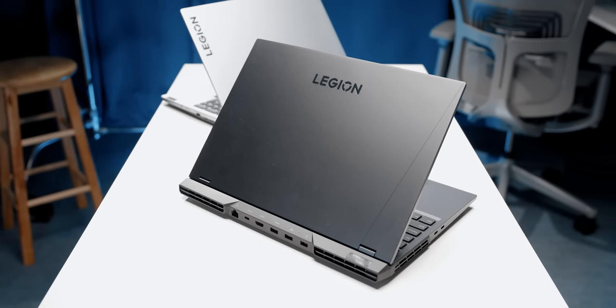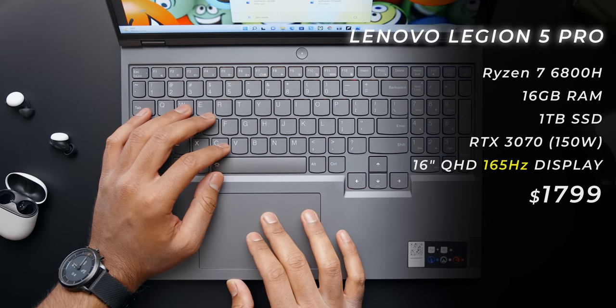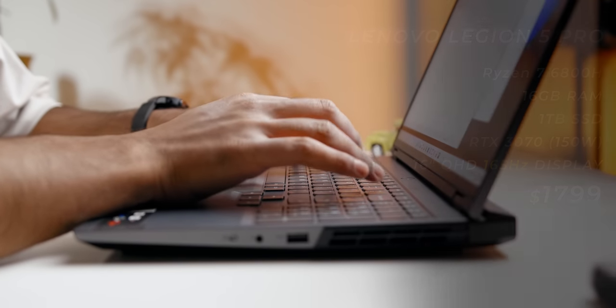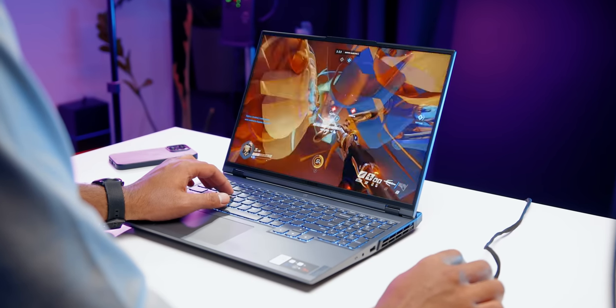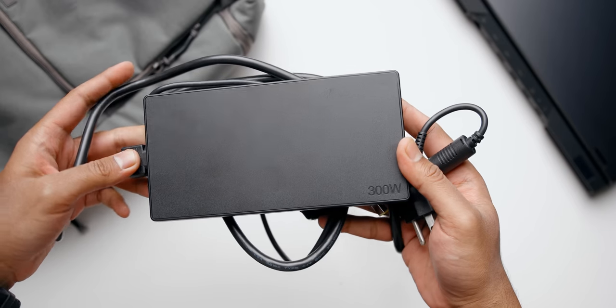If you're looking for a little more performance in a sleek package, check out the Legion 5 Pro — one of my favorite gaming laptops priced appropriately at $1,800. That gets you a Ryzen 7 CPU, 16 gigs of RAM, a terabyte of storage, and an RTX 3070 rated for 150 watts, making it wicked fast. It has one of the best gaming displays you can find — bright, 165Hz, and a 16x10 aspect ratio — with a nicely defined keyboard in a clean storm gray finish. It's essentially the Legion 5 on steroids. Just be aware of its massive power adapter, and battery life is not great given how much power it draws.